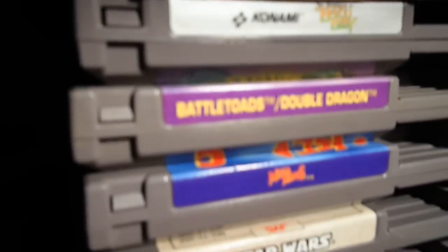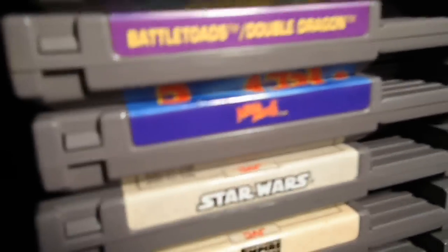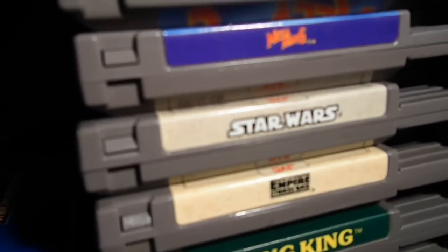Battletoads and Double Dragon — I think I paid $35 for that total, got a great price on that. Mega Man 6, Star Wars, and Empire Strikes Back — which I finally played, and this is an awesome game. I like Empire Strikes Back.